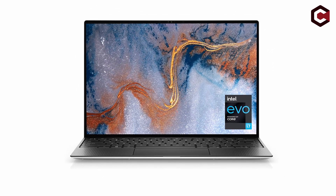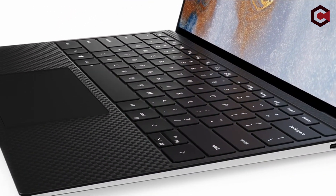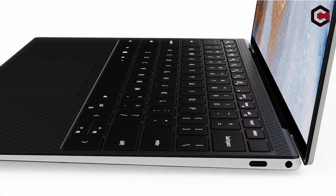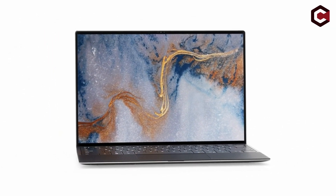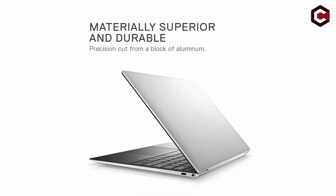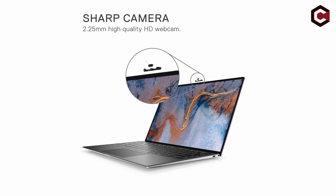Pros of the Dell XPS 13 9310: high-resolution 4K+/UHD+ IPS touchscreen, good CPU and GPU performance, and excellent keyboard. Cons of the Dell XPS 13 9310: the lid is tricky to open, no mobile broadband option, and battery life could be better.